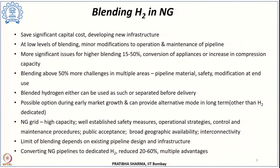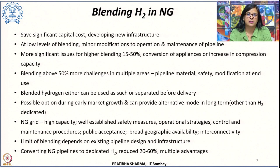The important question is how much blending should be permissible. That limit of blending may vary and will depend upon the existing pipeline design and infrastructure — including the integrity, dimensions, and capacity of the pipelines, and the materials from which they are made. It also depends on the design and construction of other peripheral components such as compressor stations, and the design and construction of the end-use appliances that use the blended hydrogen.